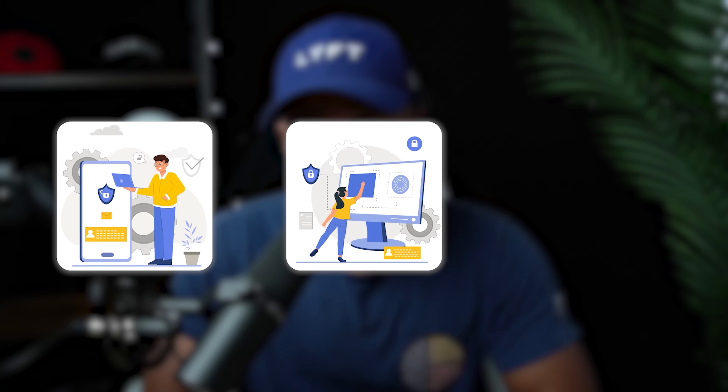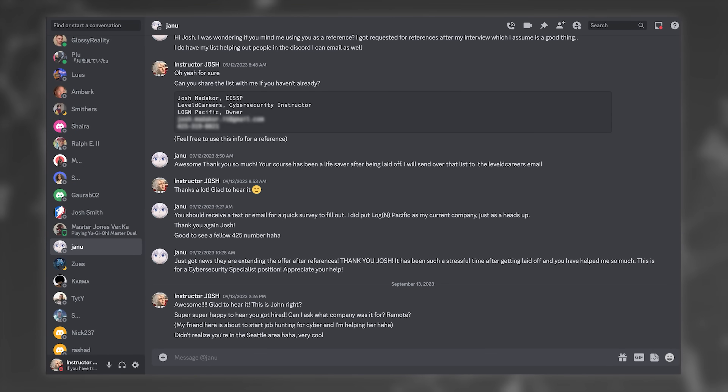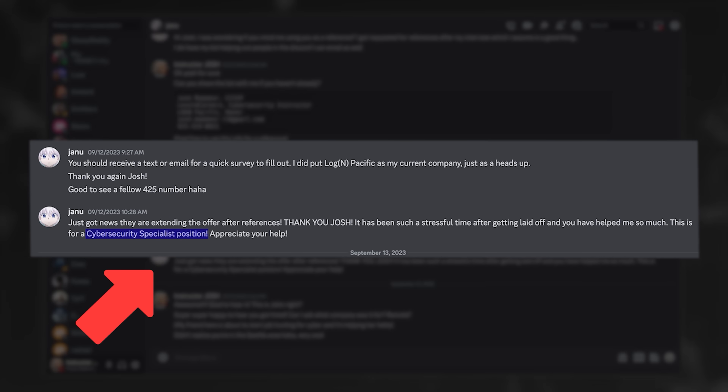I'm going to quickly go over why I made the program, what you'll be doing inside the program, what you can expect to get out of it, and then how you can apply to it. I have been trial running this program for a few months now and I've actually provided phone and email references for probably five students by now, and they've actually gotten hired, so I figured I would refine the program a bit and kind of make it public, which is why you're seeing this video today.